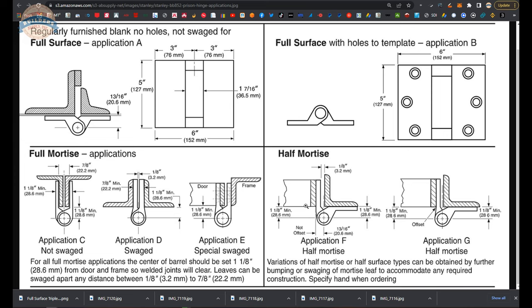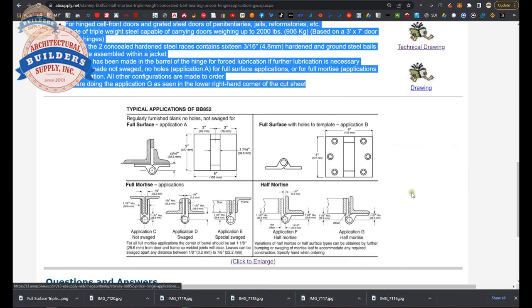Mortise and surface, surface and mortise — when they say the word in the title, mortise or surface, that always applies to the jam, and the door is the opposite term. You can memorize that, or if you don't use the terminology enough, you can always refer back to the catalog. We are dealing with Application A — the most garden variety version of this hinge, if such a term applies to a $300 or $400 hinge.